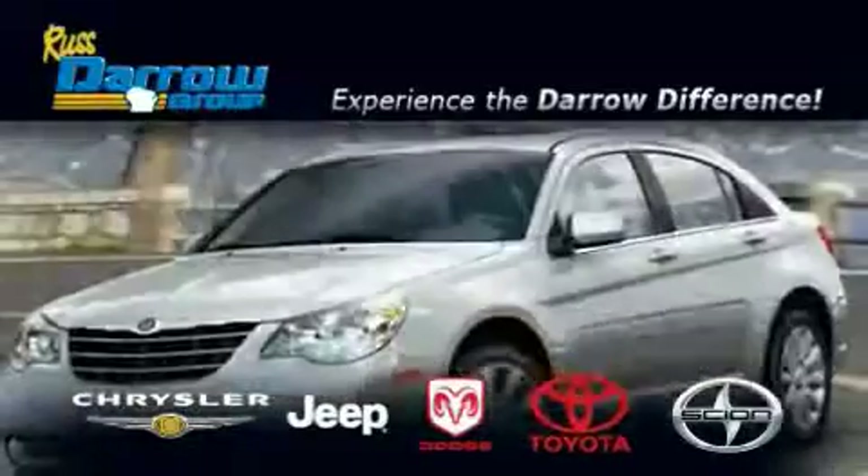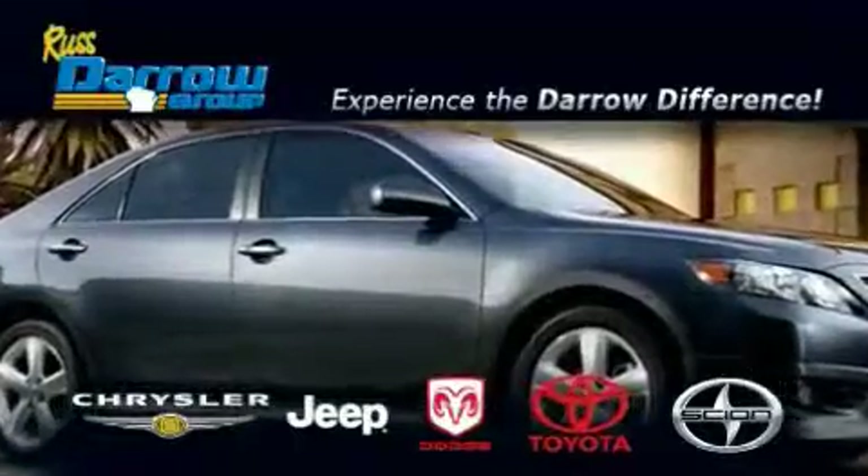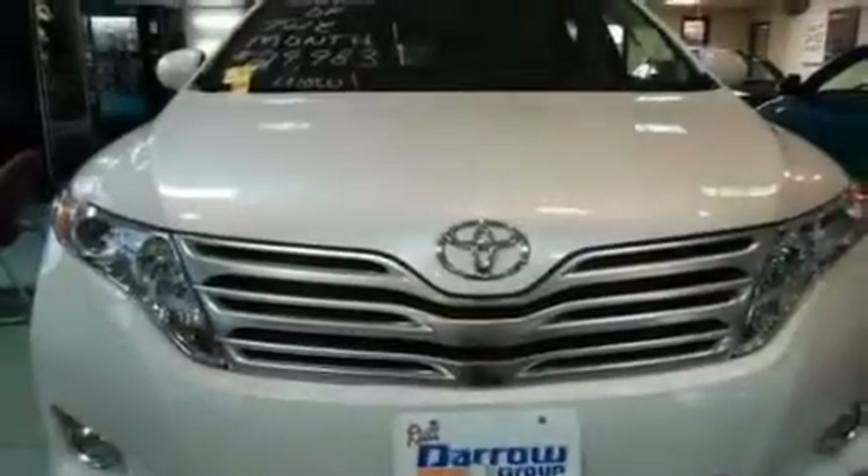Another fine vehicle offered by Rust-Aero Toyota Scion Chrysler Jeep Dodge West Bend. This is a brand new 2010 Toyota Venza, functional utility for a modern lifestyle.